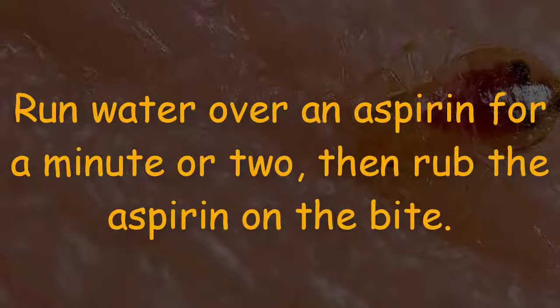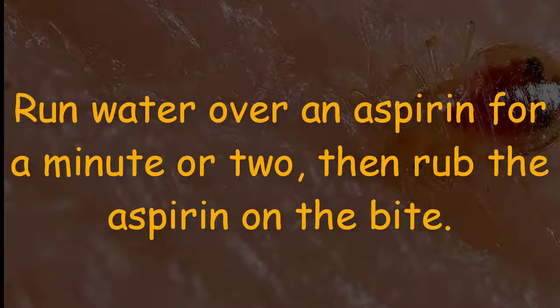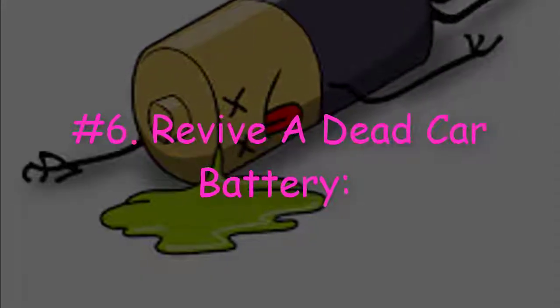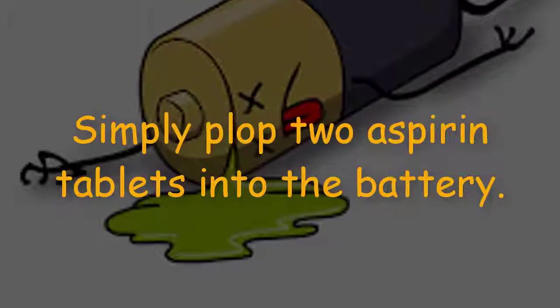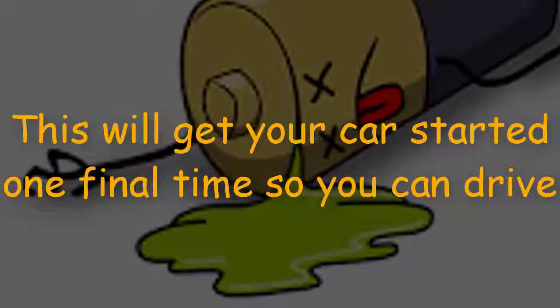Number five: ease the itch from bug bites. Run water over an aspirin for a minute or two, then rub the aspirin directly on the bite.